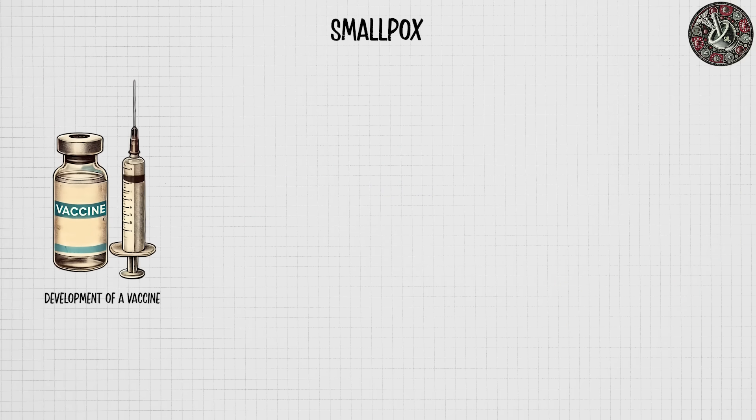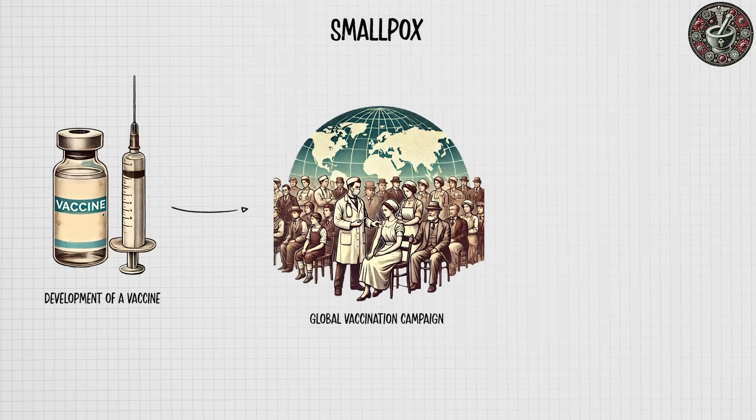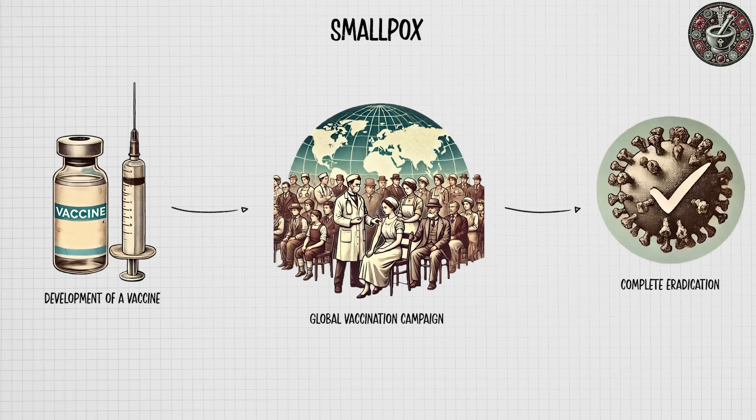However, the development of a vaccine in the 18th century and a global vaccination campaign by the World Health Organization in the 20th century led to its complete eradication.